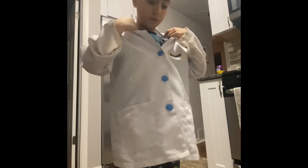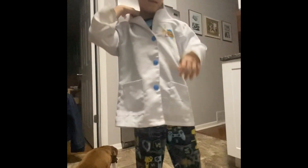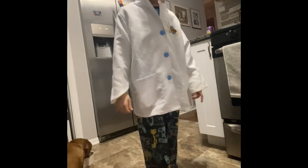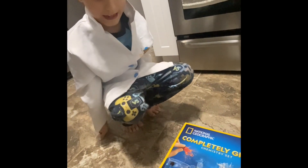What are you ready for, buddy? Science? Yeah! What kind of science? This amazingly cool kit.